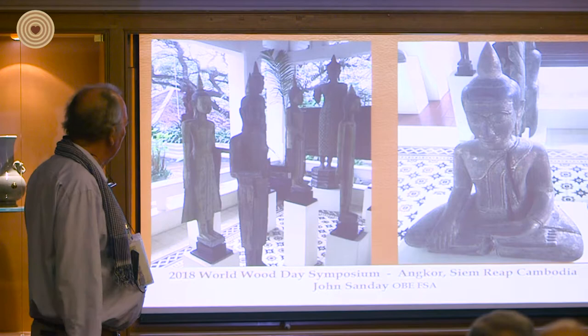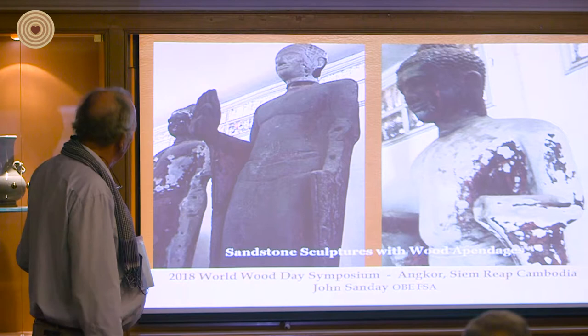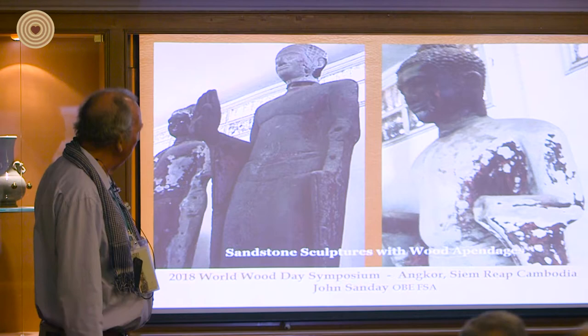Here, interestingly, there's a combination of stone — and this hand is actually in timber. You can see the joint where the timber would have been, and this head as well. Then the whole thing was lacquered to hide it.